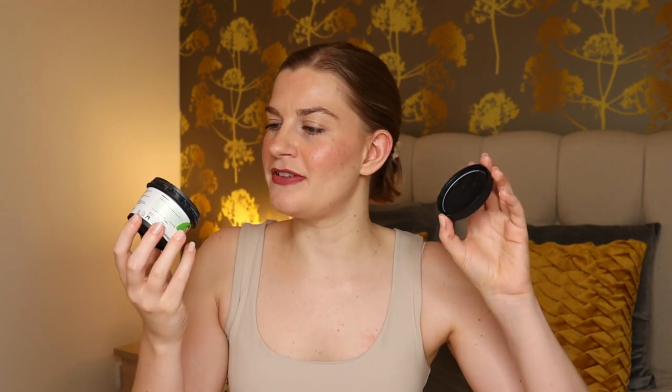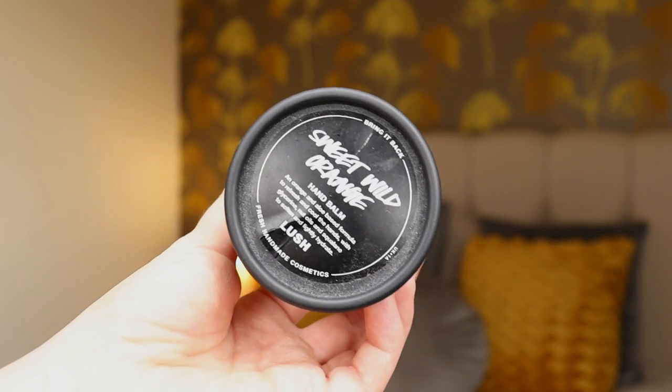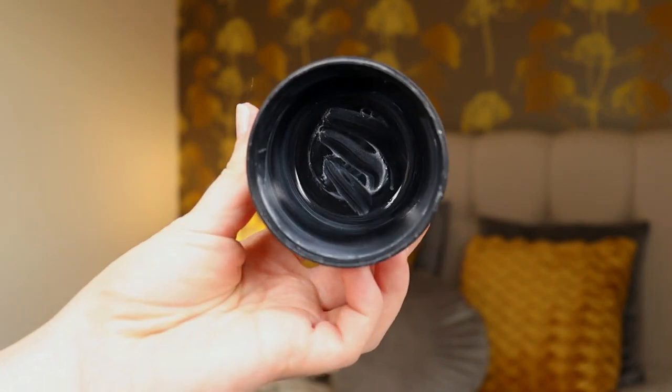Next body care — and this is also a project pan item. It's my Lush Sweet Wild Orange Hand Balm. It smells beautiful — a real citrus orange scent — but as a product I don't really love it. I don't love the texture of the balm; it made my hands quite dry afterwards and I felt like I needed to go in with another layer or a separate hand cream.